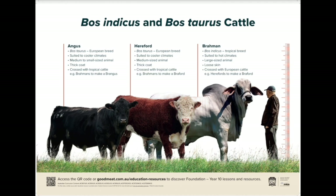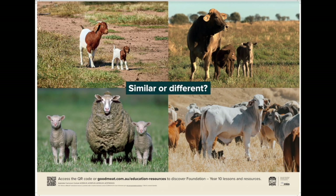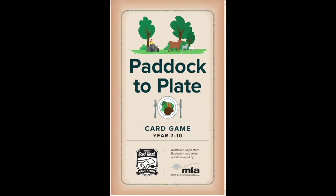These posters and card games will allow you to showcase important Australian images and operations within the classroom. These materials serve as an excellent stimulus allowing discussion to take place and young minds to imagine life on a farm, particularly for those that don't have access to these scenes on a day-to-day basis. Check out MLA's range of posters and consider using the Year 5-6 and 7-10 Paddock-to-Plate Supply Chain card game within your class.